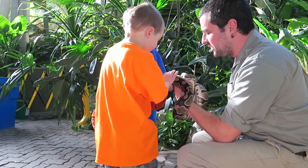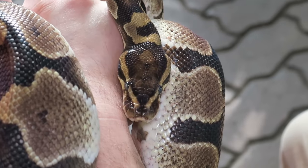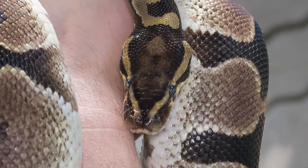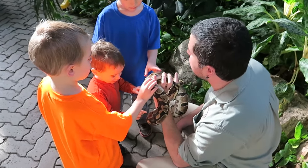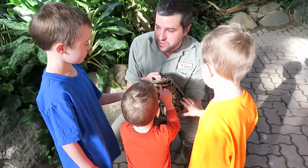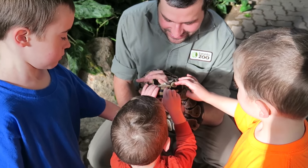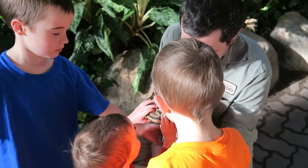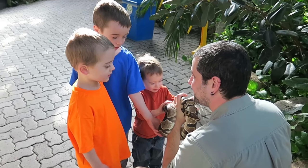A lot of people think that snakes are slimy. Is he slimy? No — it's very dry, very smooth. Do you guys know what those scales are made out of? They're actually made of keratin, which is the same stuff that makes your fingernails. So he's basically covered in thousands of little fingernails that help to keep him protected. It's squishy!